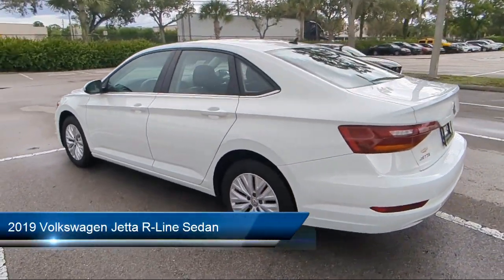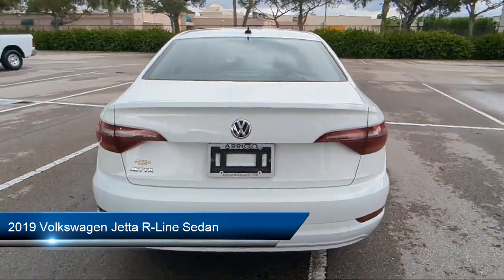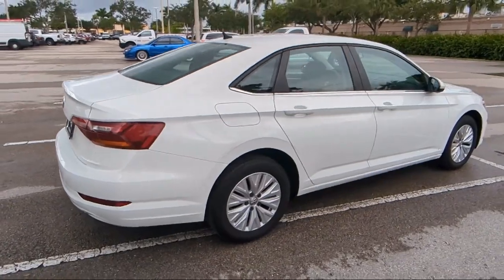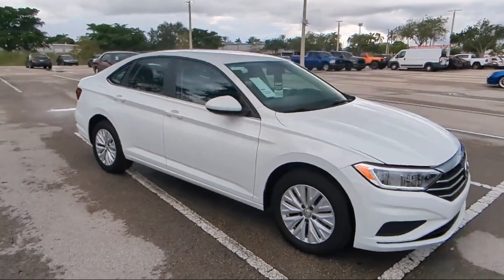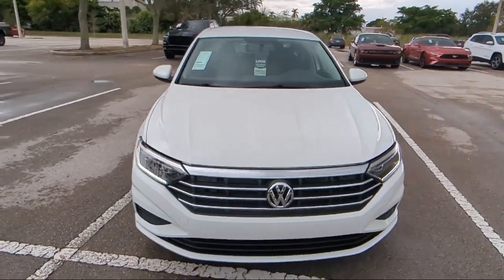It comes equipped with heated door mirrors, rear view camera, heated front seats, keyless entry, electronic stability control, steering wheel controls, air conditioning, alloy wheels, speed sensing steering, tire pressure monitoring system, and has less than 40,000 miles on the odometer.